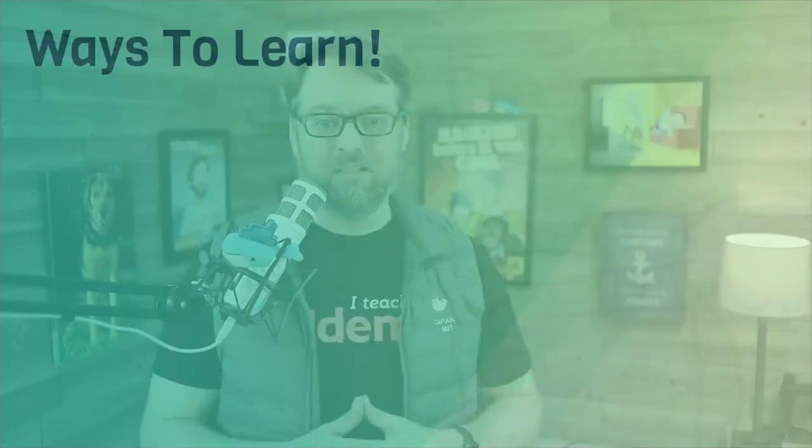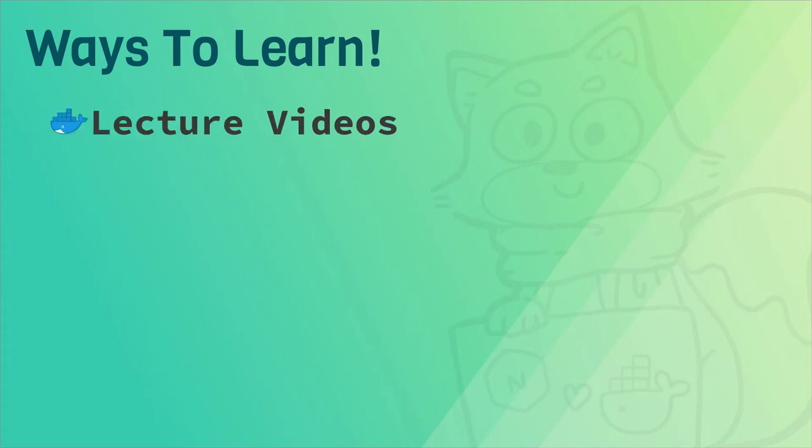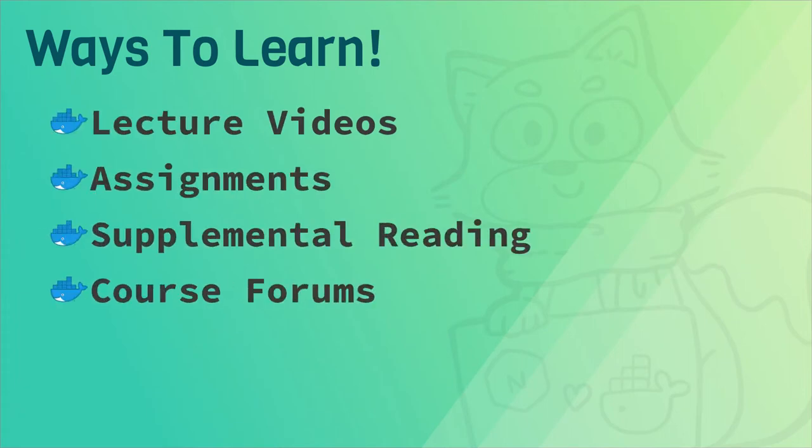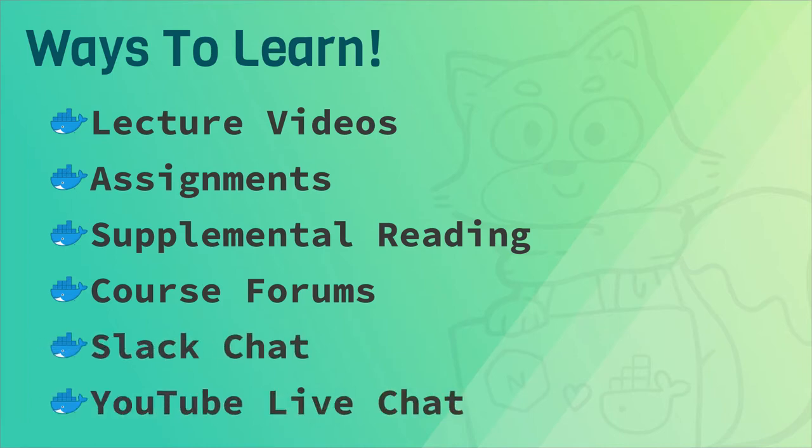You can get more details on topics in this course in the next video. If you haven't taken one of my courses before, get ready to learn in more ways than just lecture videos. I give you plenty of assignments, supplemental reading, and you'll get access to course forums, a Slack chat for students, weekly YouTube live chats with me, and more.